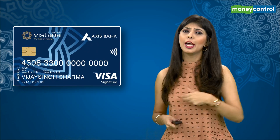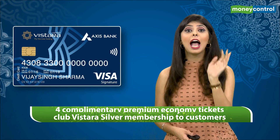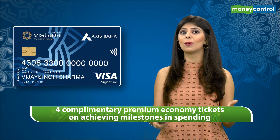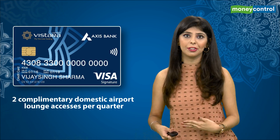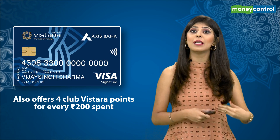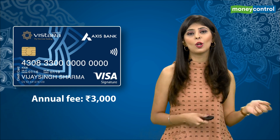The Axis Vistara Signature Card offers complimentary Club Vistara Silver membership and 4 complimentary Premium Economy tickets on achieving milestones in spending. The cardholder also gets 2 complimentary domestic airport lounge accesses per quarter and 4 Club Vistara points for every Rs 200 spent. The annual fee is Rs 3000.